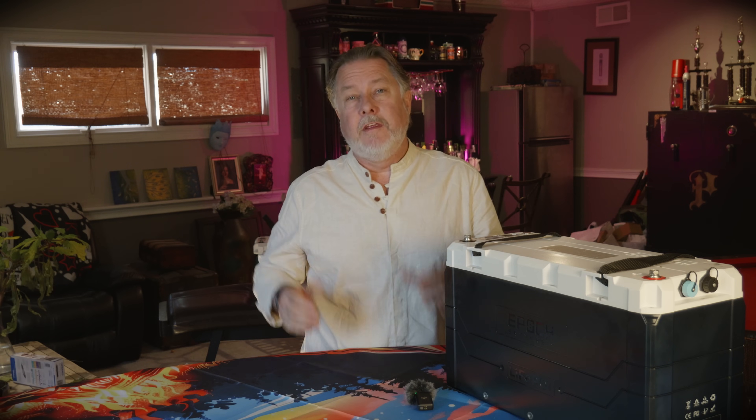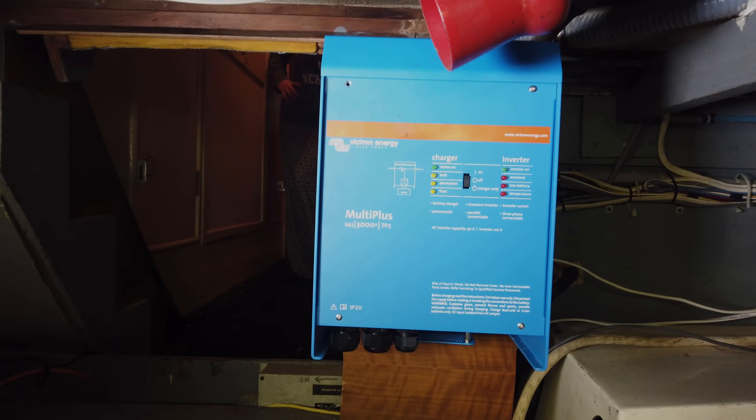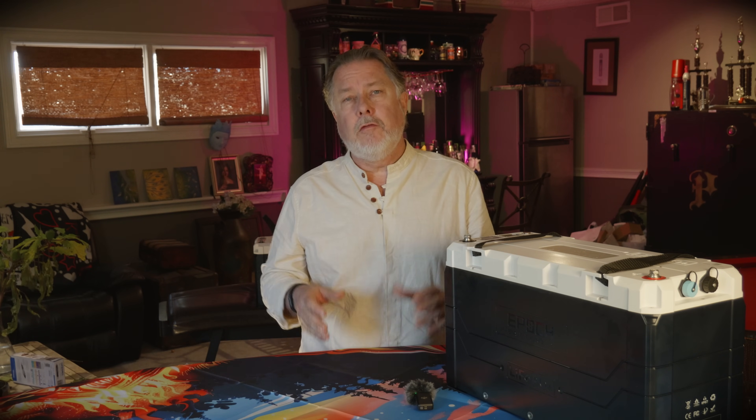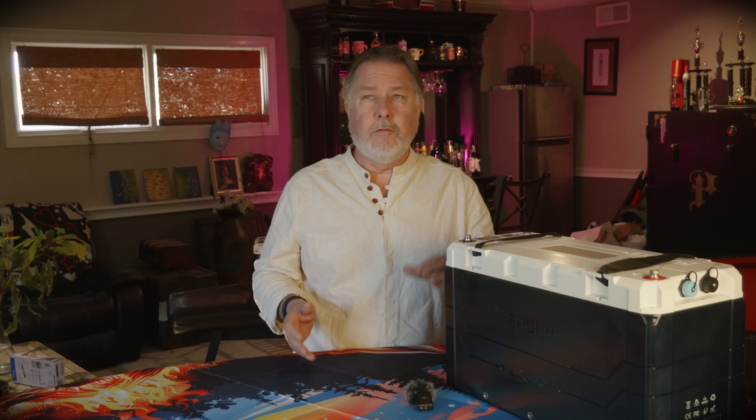We connected all these batteries to a Victron inverter, which worked well. We had them wired up for 24 volts and it gave us about five kilowatts of power, which is enough to run our 110-volt systems for about five to eight hours — depending on how many times Lynn made coffee that day.